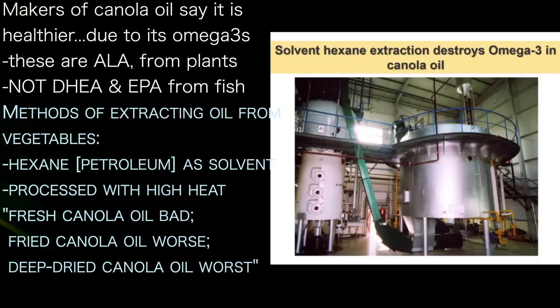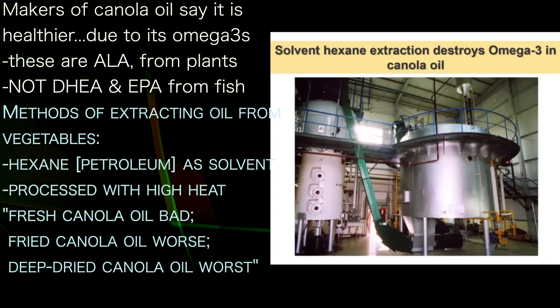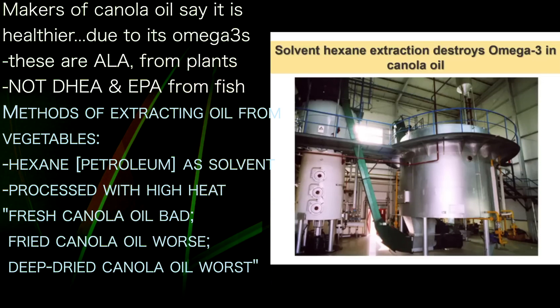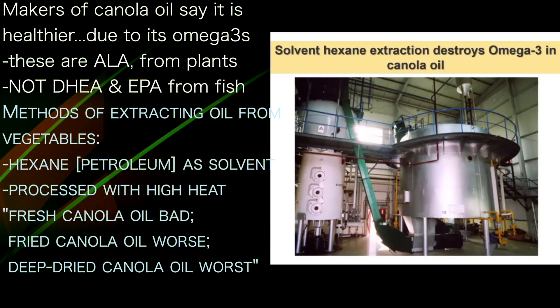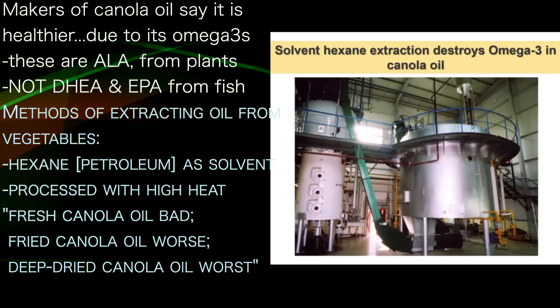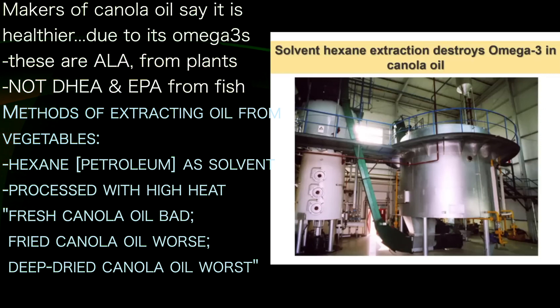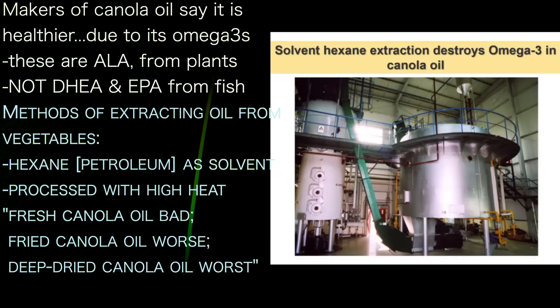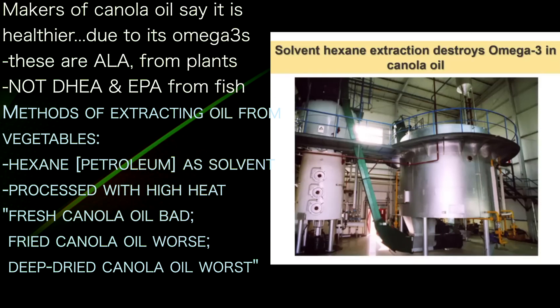There are two processes for extracting vegetable oil, and one is said to be healthy. One method uses hexane — a solvent derived from crude oil — which is introduced into the seeds so the oil is extracted. This process also involves heat in large machines that resemble an oil refinery.